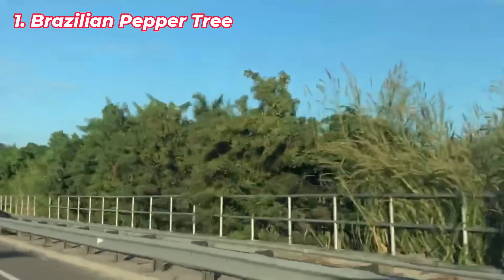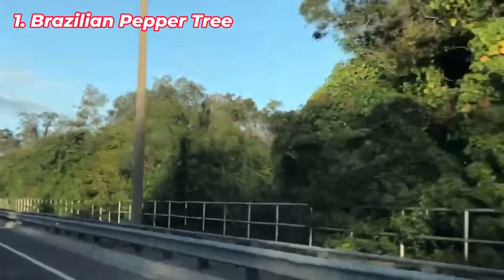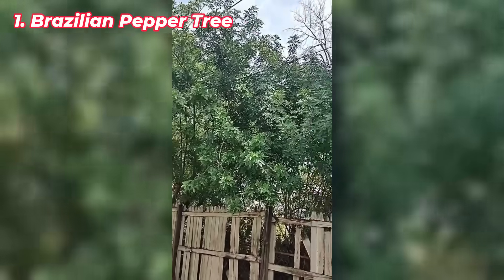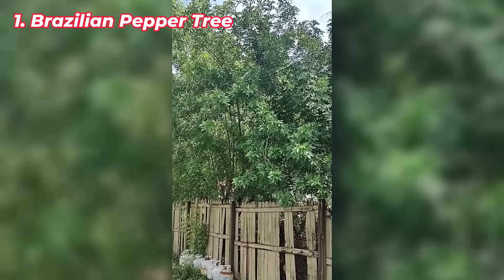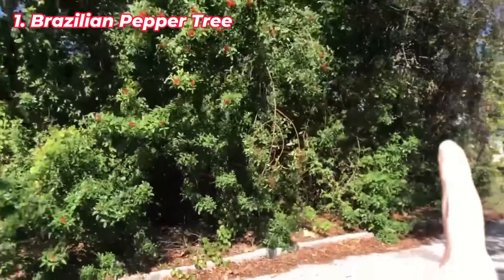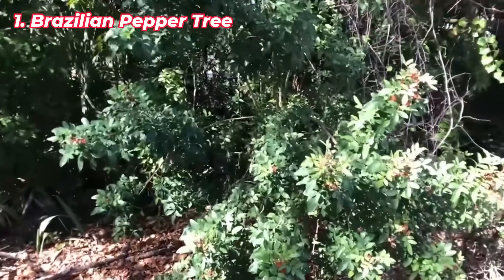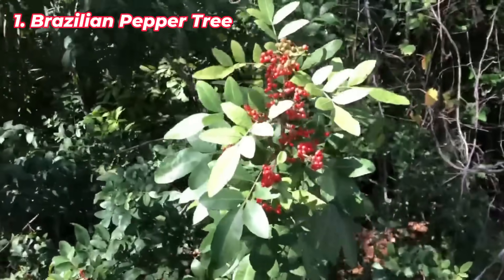The Brazilian pepper tree was introduced to Florida as an ornamental plant in the 1800s, but it's become one of the most aggressive invaders in the state. This tree forms dense thickets in wetlands and coastal areas, crowding out native plants. Its rapid spread is aided by birds that eat its berries and disperse seeds. The tree's sap can cause skin irritation in humans, and its invasion alters entire ecosystems by replacing native species that wildlife depend on for food and shelter. Managing its spread is challenging, making it a serious ecological problem in Florida.